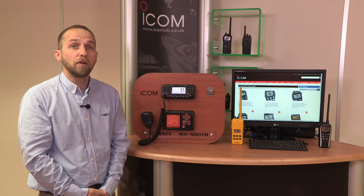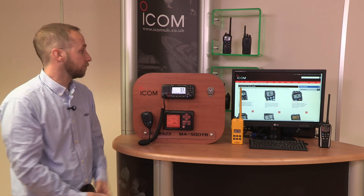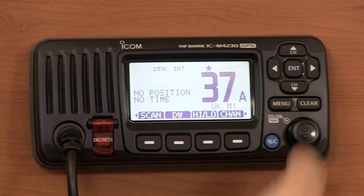Once it's all programmed and ready, you're ready to go. I'll give you a quick demonstration of how you change those groups now. The radio at the moment is in the International Channel Group — we can see that with INT here on the screen.